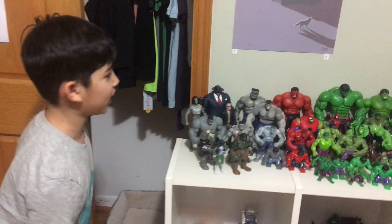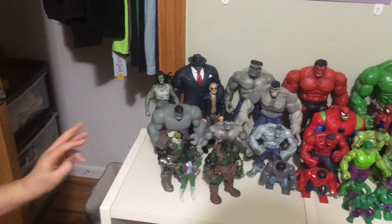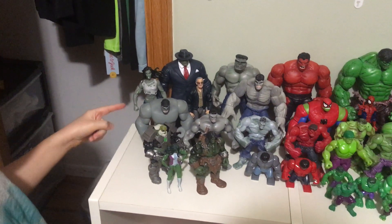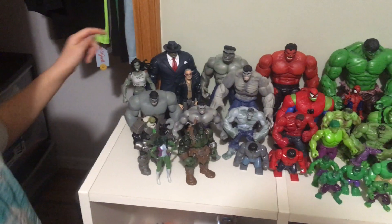Okay, these are all the Hulk toys I have. I'll tell you which ones they are right now. The She-Hulk, who builds the Skrull, the Fantastic Four one, the Joe Fix-It — you saw him, so I don't have to talk about him.